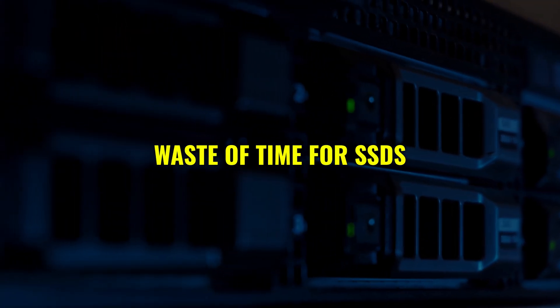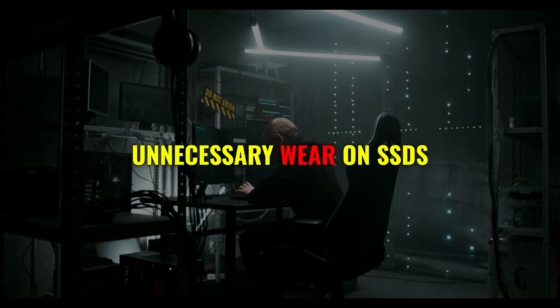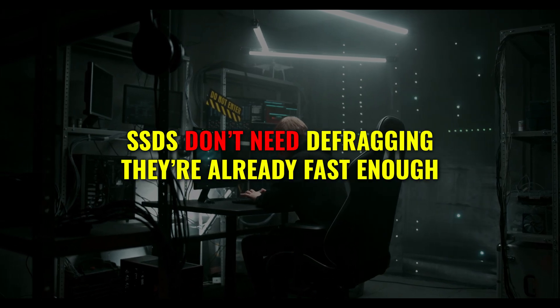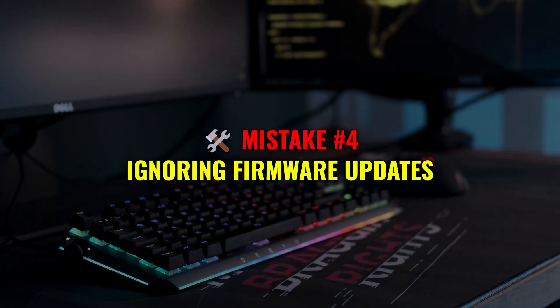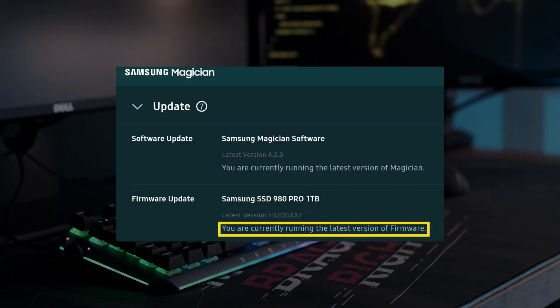Defragmenting your SSD — stop right there. Defragmentation is great for HDDs, but it's a total waste of time for SSDs and can even cause unnecessary wear. SSDs don't need defragging; they're already fast enough.